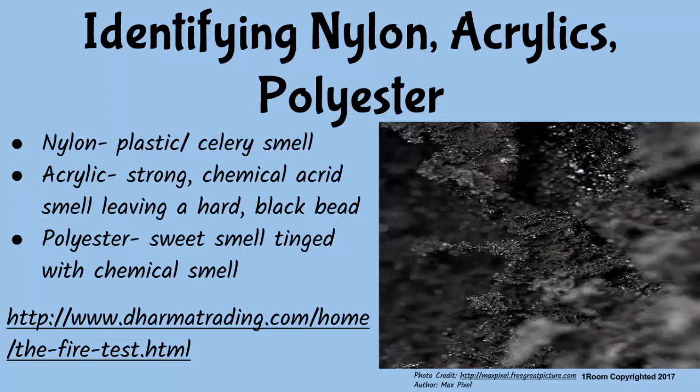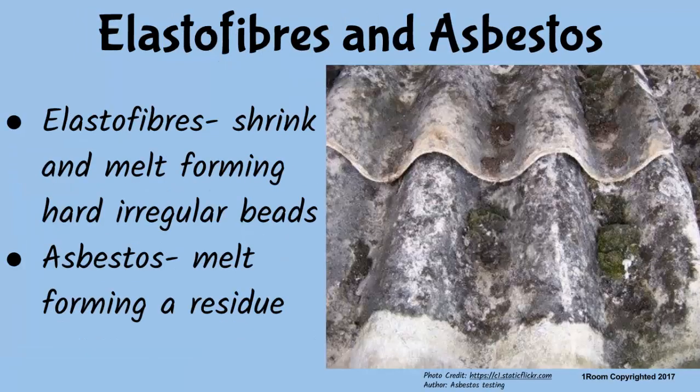Does this include elastofibers and asbestos? Perhaps you could say that for elastofibers since they are synthetic fibers. But asbestos behaves differently since it is a natural fiber. Elastofibers shrink and melt from flames, forming hard irregular beads. Asbestos, on the other hand, melts on burning, forming a gummy substance known as residue.